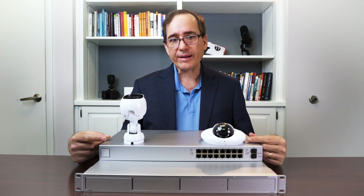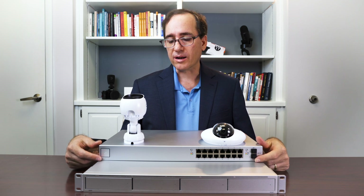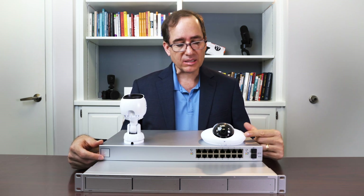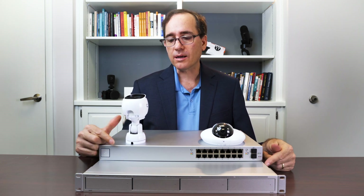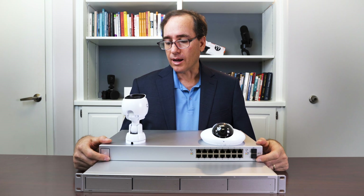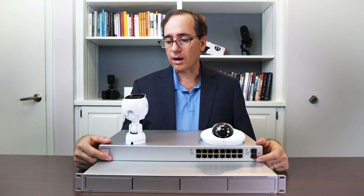They also have some different form factors for these cameras, so they can look a little different. These two tend to be the ones that we use the most. These go really nicely in the ceiling tile, and this one goes really nicely on an outside location above a door or an exterior area where you want to see what's going on.